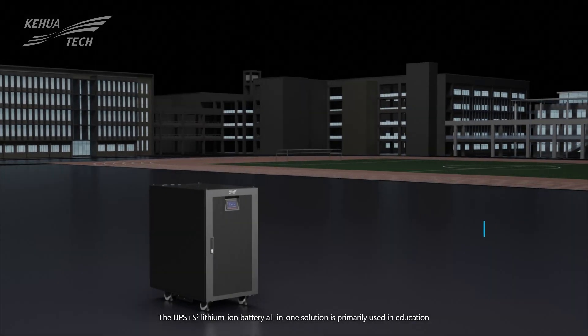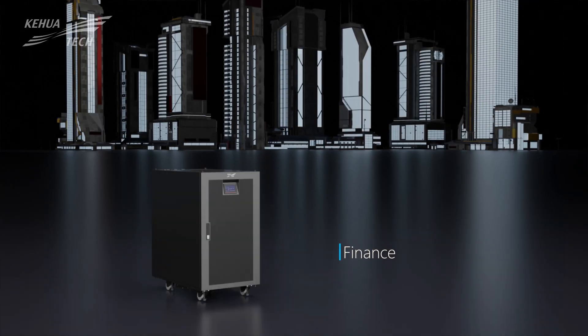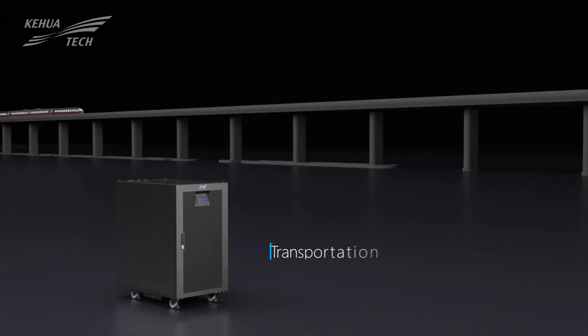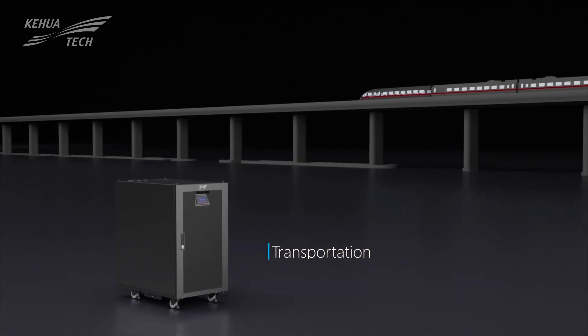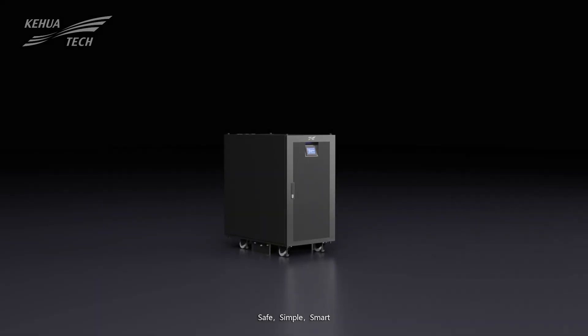The UPS Plus S-Cube lithium-ion battery all-in-one solution is primarily used in education, finance, retail, transportation, medical, and other application scenarios.